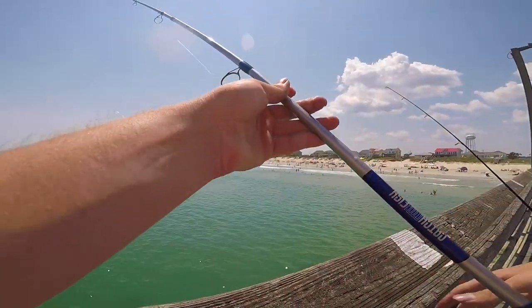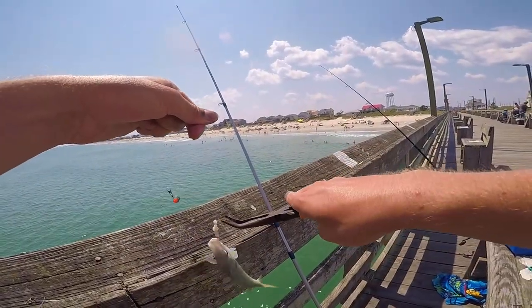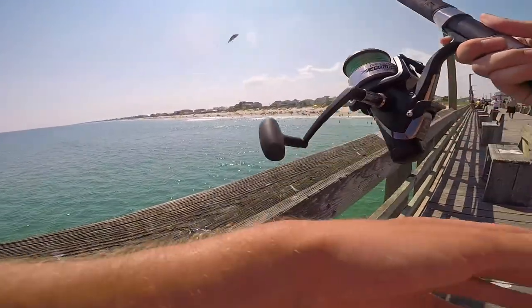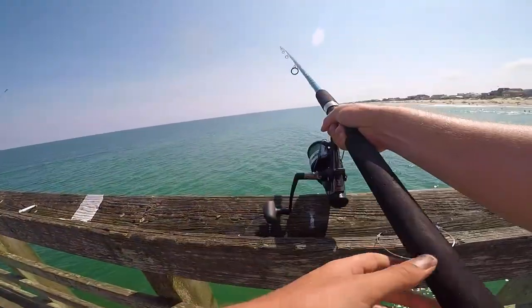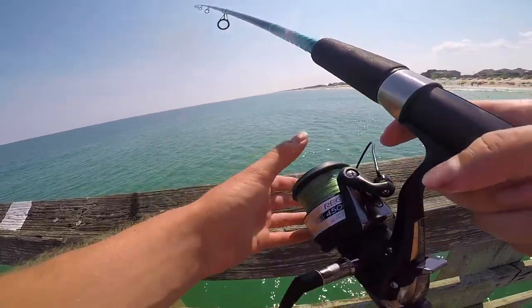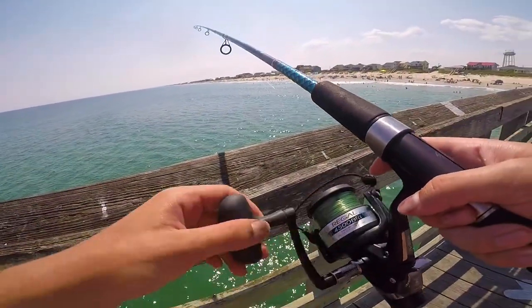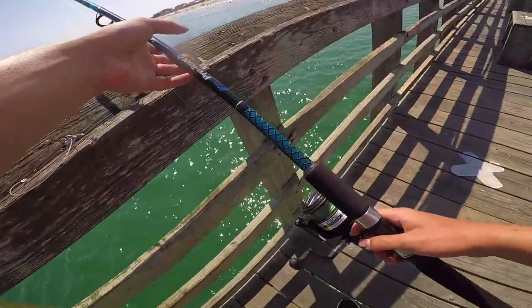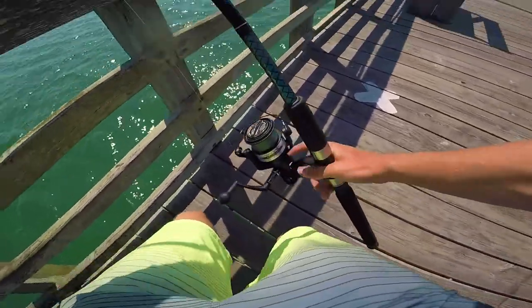I just got some bait so I'm just gonna put him in the cooler for a second while I rig up and see what's going on.